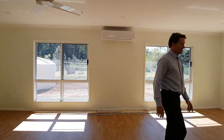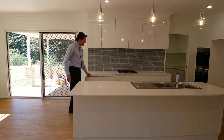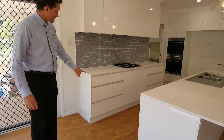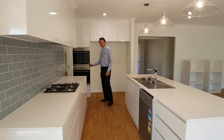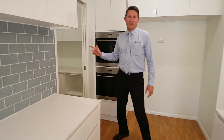And take a look at this kitchen — beautiful stone bench tops. And the drawers are soft-close, so you can just push them and let them go and they'll slowly close by themselves. Double ovens, which is a really nice feature.